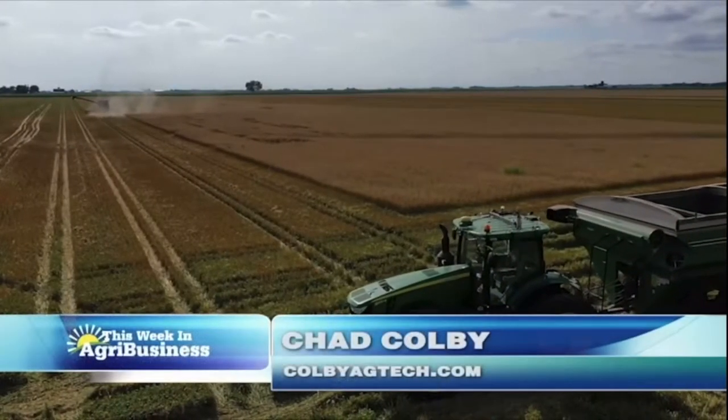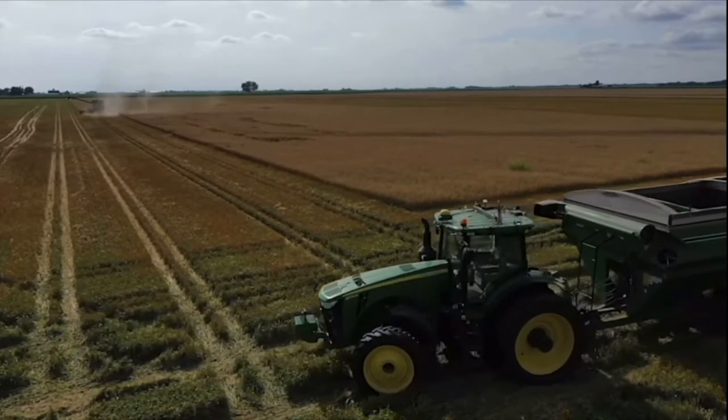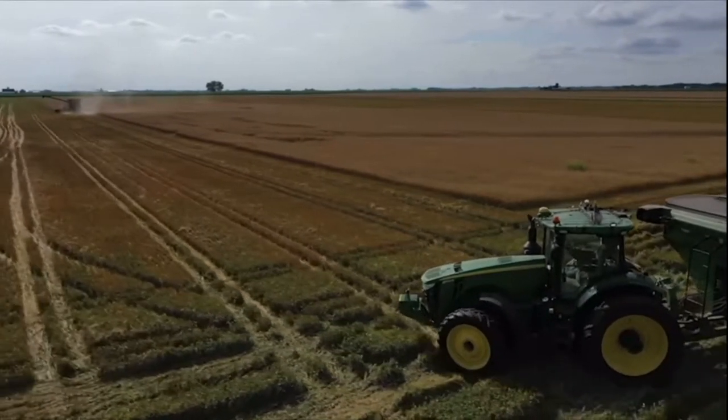Does autonomous equipment make you nervous? Hi everyone, I'm Chad Colby. Well, this tech segment might make you a little nervous then.